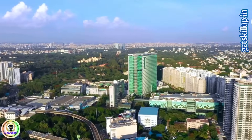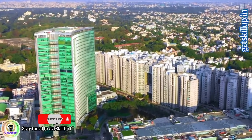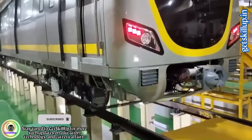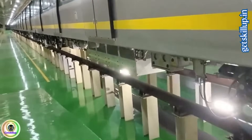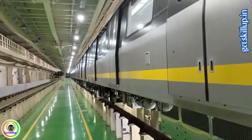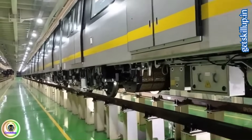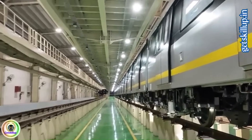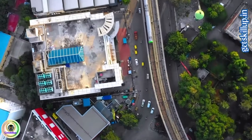This is Bengaluru's first ever driverless metro, powered by Unattended Train Operations (UTO) technology. These trains are built to operate without drivers, using automated systems to control acceleration, braking, and ensure complete safety. A state-of-the-art Operations Control Center (OCC) monitors every moment, ensuring the train runs smoothly and safely. Initially, pilots may operate the trains, but eventually they will be fully automated.